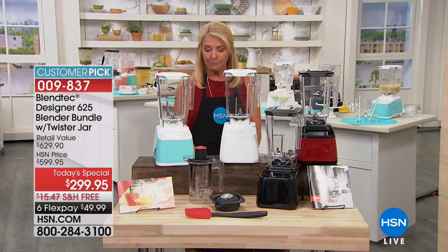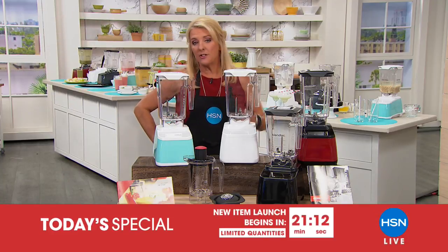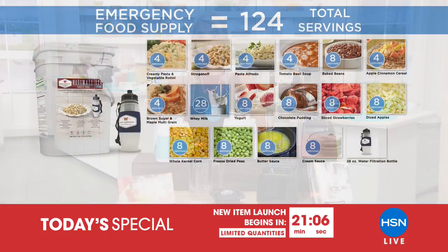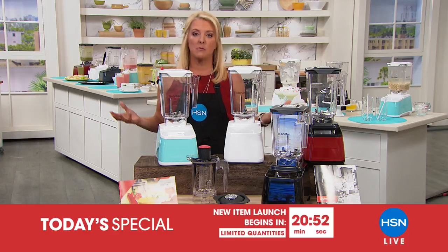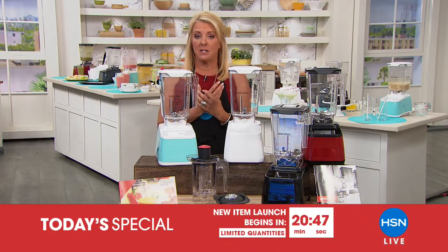Coming up in 20 minutes — a little sneak peek: it's storm season and we worry about hurricanes. There was a tornado in Pennsylvania yesterday. There's always an emergency going on, and unfortunately the stats are there to prove it. At midnight we have a Wise Food today's special. Don't wait until an emergency is about to happen to worry about how you're going to eat.